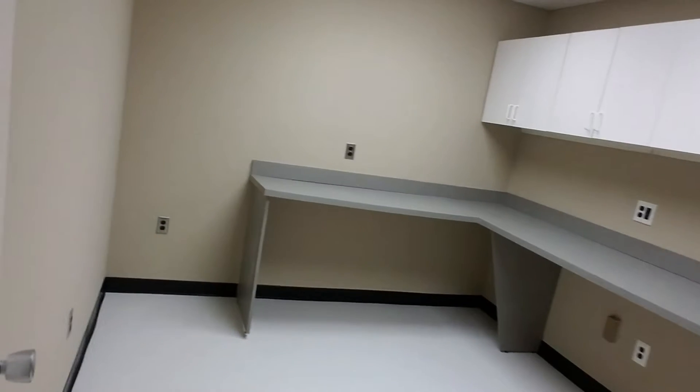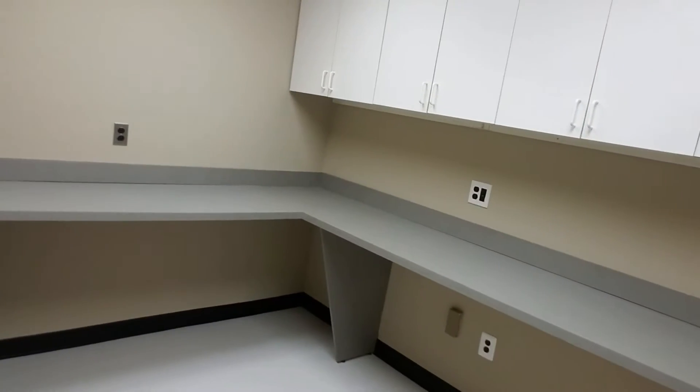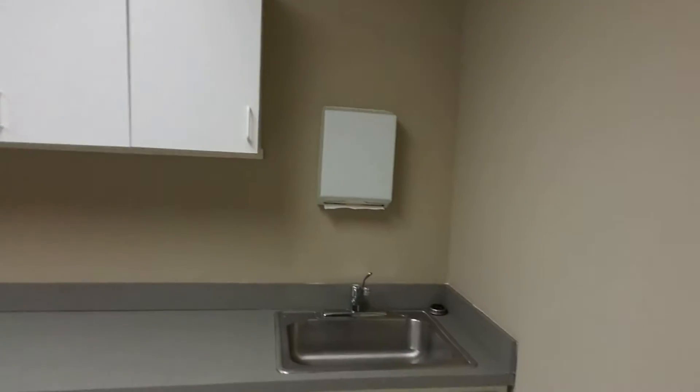Down the hallway, this is a kitchenette area at this time, but can be used as another exam room or operatory room if needed. Nice counter space, cabinets, and sink.